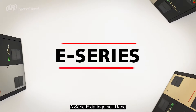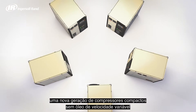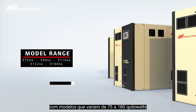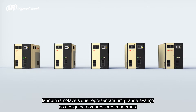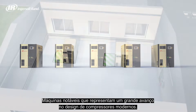The Ingersoll Rand E-Series — a new generation of compact variable speed oil-free compressor with models ranging from 75 to 160 kilowatts and flow rates of between 236 and 823 cubic feet per minute. Remarkable machines that represent a major advance in modern compressor design.